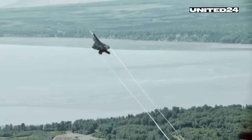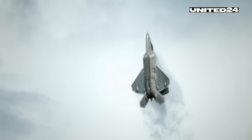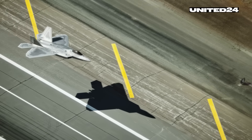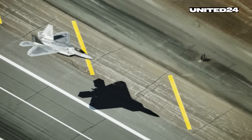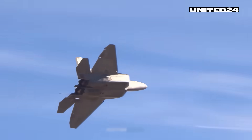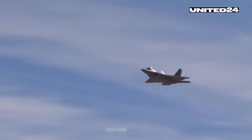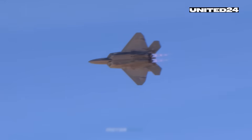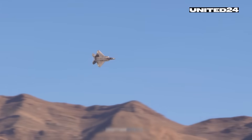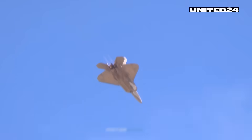The jet is incredibly agile, thanks to a combination of cutting-edge design and powerful engines. It can maintain controlled flight at extreme angles of attack — over 60 degrees — which means it can keep flying even when its nose is tilted way up. In test flights, pilots have pushed the jet to angles exceeding 100 degrees while still maintaining control. Its engines can vector their thrust by up to 20 degrees, allowing the Raptor to pivot, flip, and twist in mid-air — moves that older jets simply can't match. This incredible agility lets the F-22 perform advanced maneuvers like Herbst's maneuver and Pugachev's Cobra, giving it a massive edge in dogfights. The Raptor can climb at incredibly steep angles, reaching up to 60,000 feet near its operational ceiling in just over 3 minutes — almost straight up.